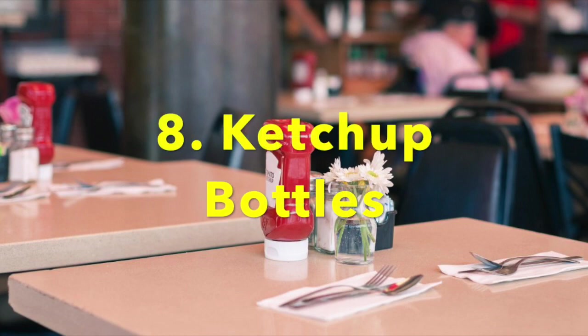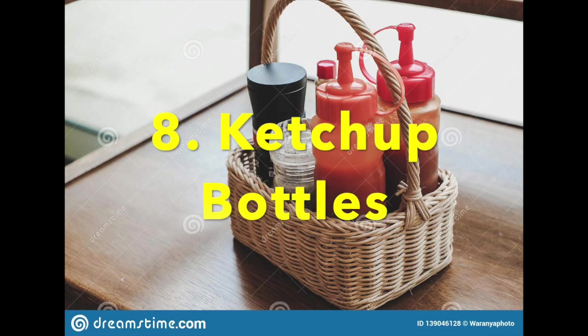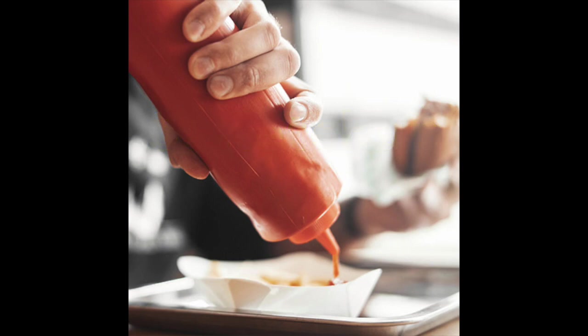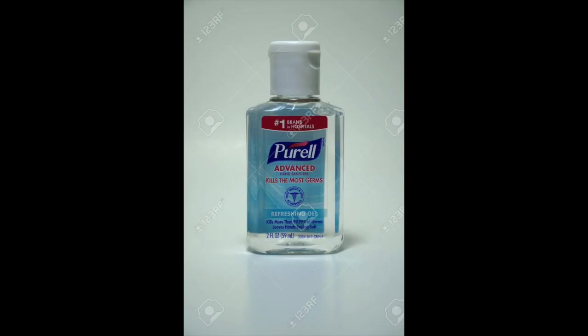Hot spot number eight is restaurant ketchup bottles. Many people don't wash their hands before eating, so they grab the bottle and transfer germs — which then end up on your fries. Use a hand sanitizer or a disinfectant wipe before you grab the ketchup bottle.